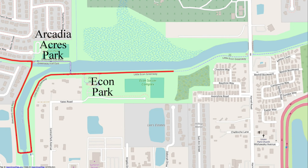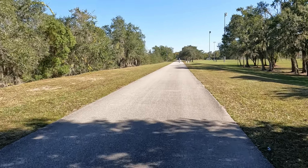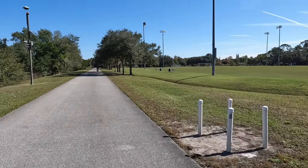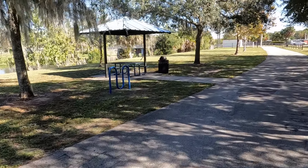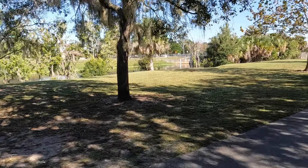At 2.2 miles from today's starting point is Harrell Road. There is a small parking lot right there at Harrell Road, right next to the trail. This little parking area up here is next to Harrell Road.